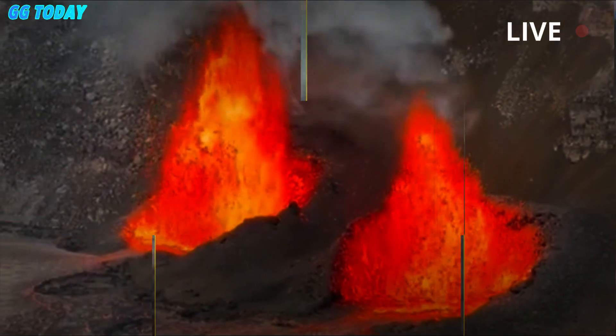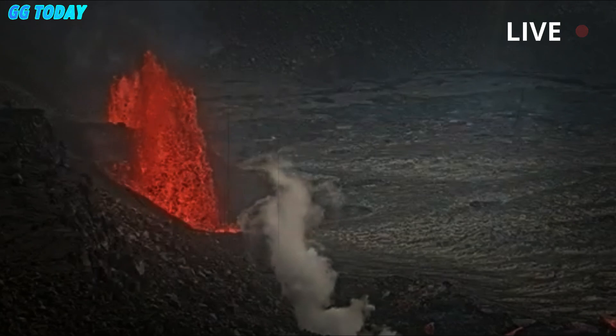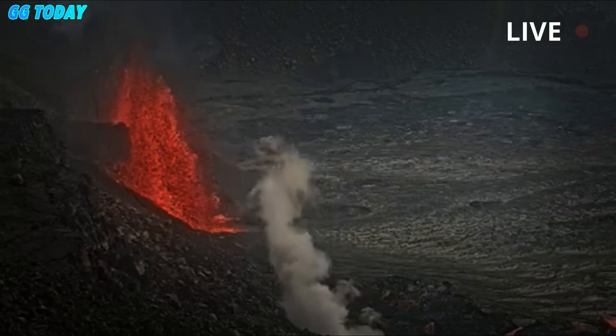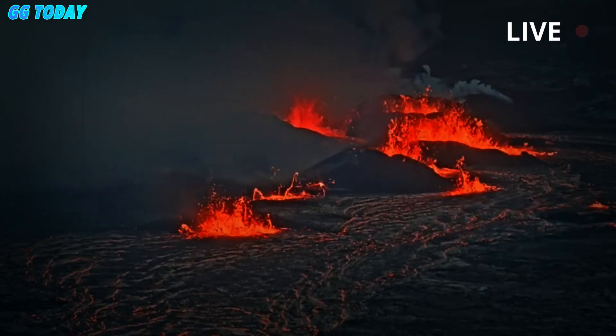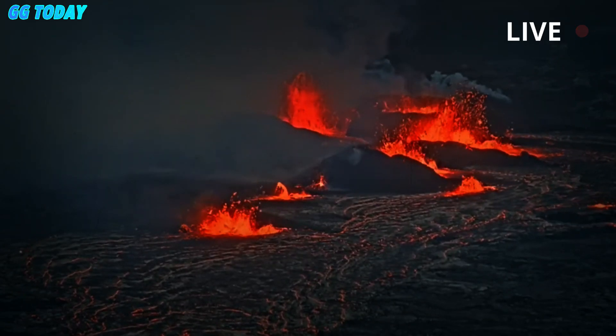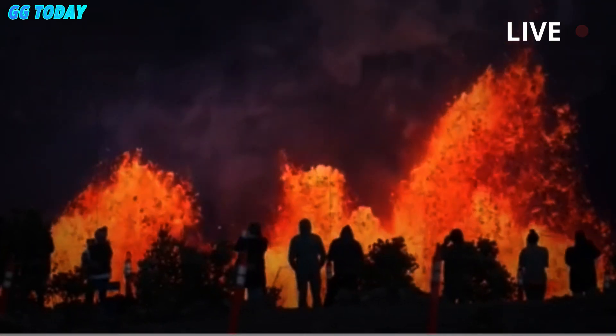Kilauea, located on the eastern side of the Big Island about 200 miles — 320 kilometers — southeast of Honolulu, is one of the world's most active volcanoes and Hawaii's busiest. Visitors come from all over the world to admire its eruptive spectacle.